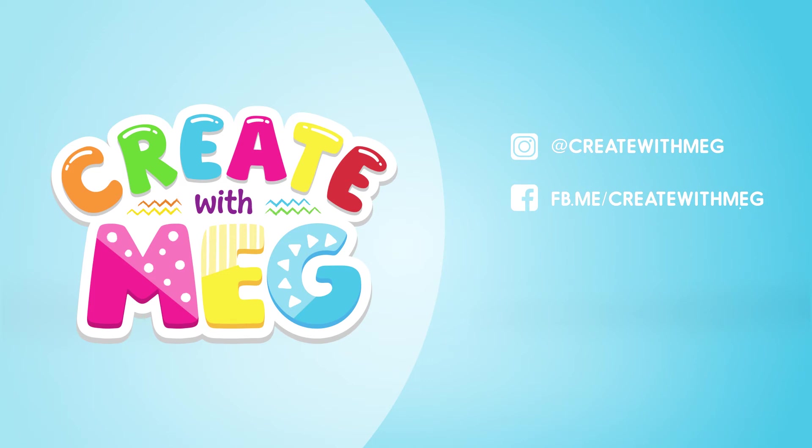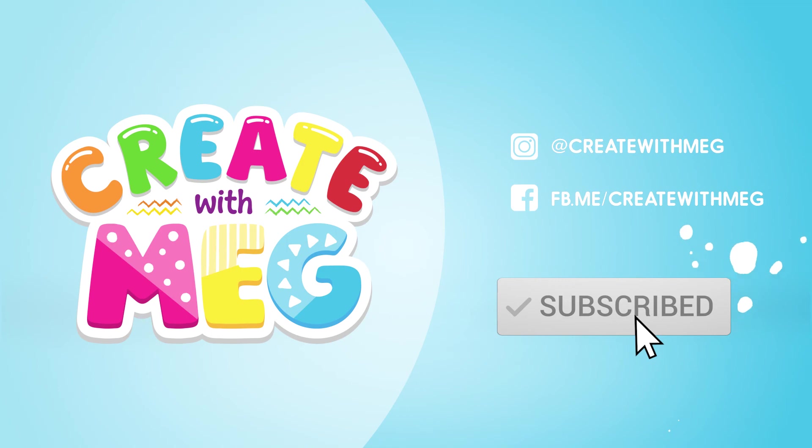Hey kids! If you like my videos, make sure to subscribe. See you next time!